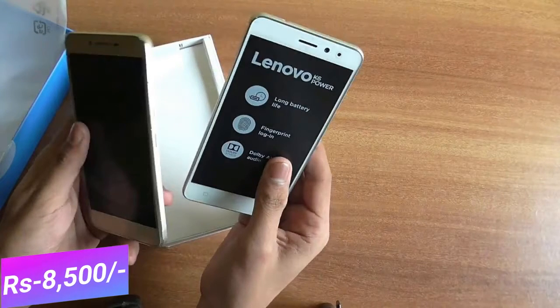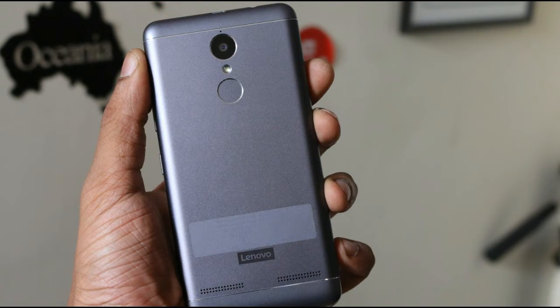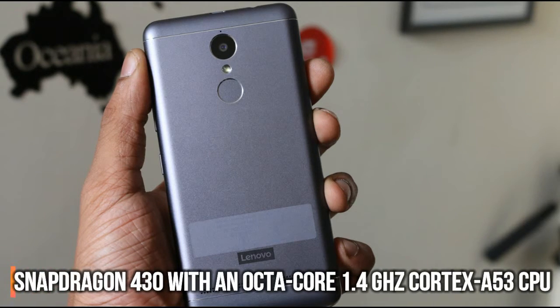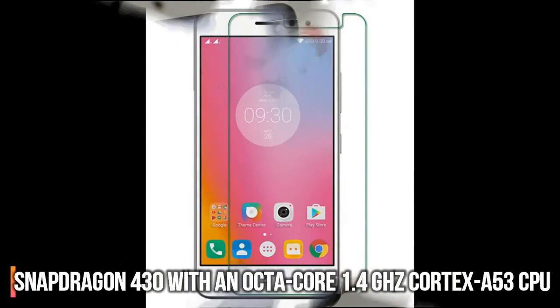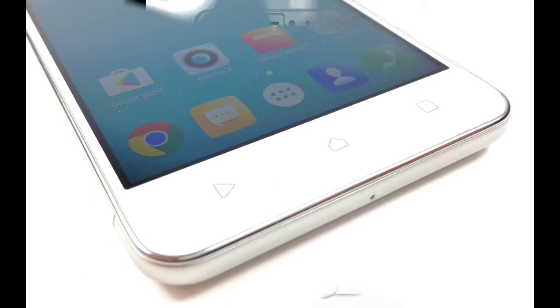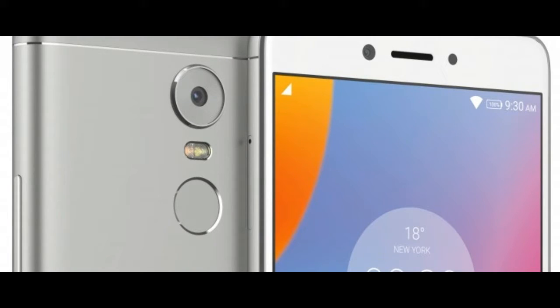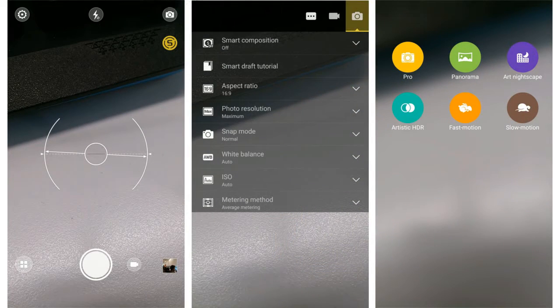The Lenovo K6 Power has a 5-inch full HD display with 441 PPI pixel density and runs on Marshmallow 6.0. It sports a Snapdragon 430 SoC with an octa-core 1.4GHz Cortex-A53 CPU, 3GB of RAM, and 32GB of storage expandable up to 128GB. It has a 13MP rear camera with LED flash and HDR support, and an 8MP front-facing camera.